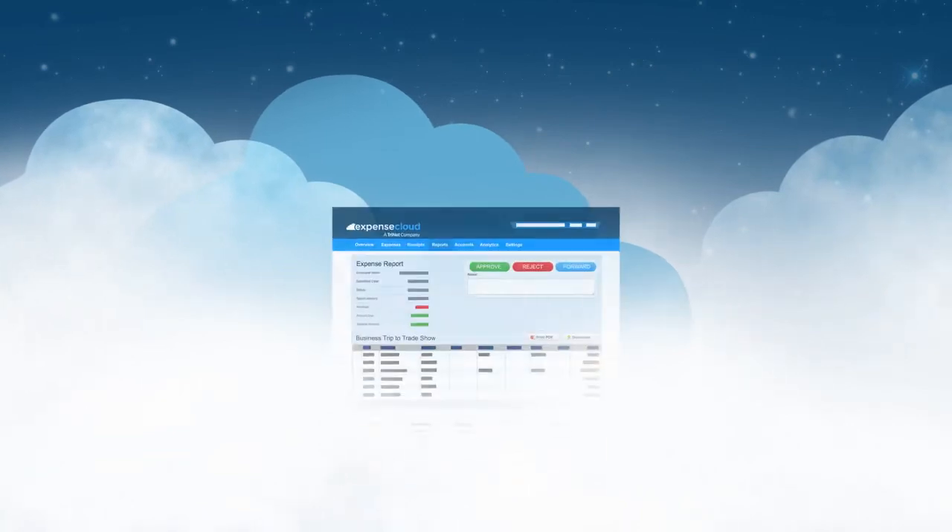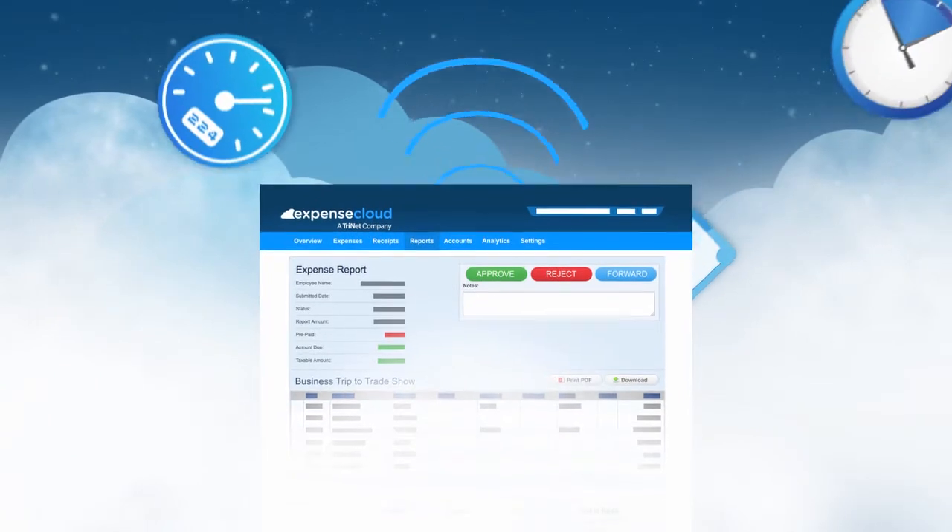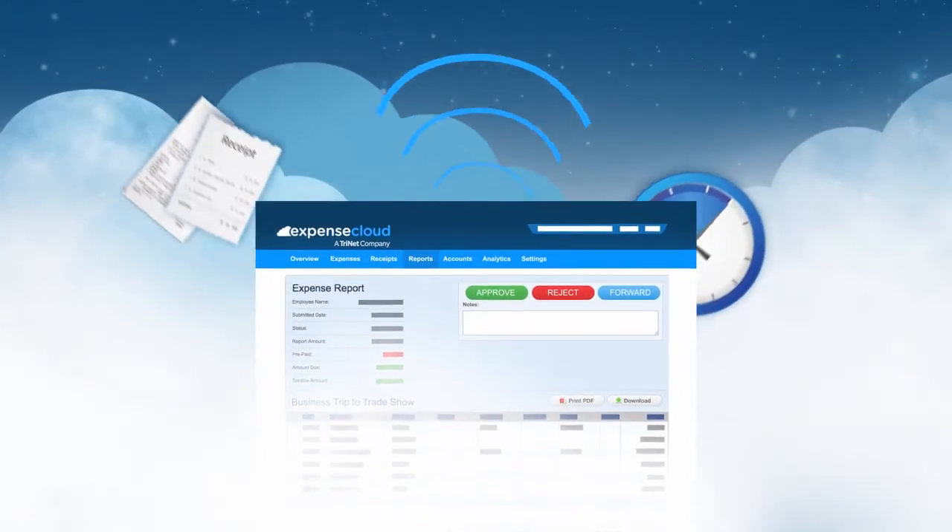Expense Cloud downloads your expenses securely each night from a credit card. It allows you to enter in cash expenditures, mileage, billable time, or receipt images.